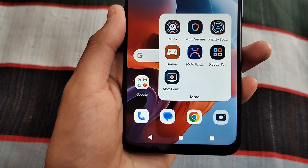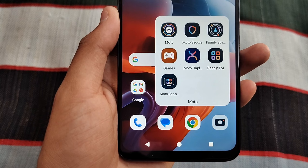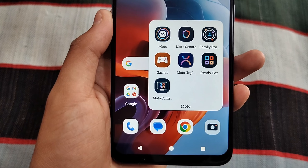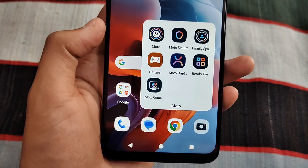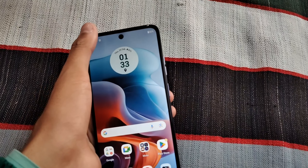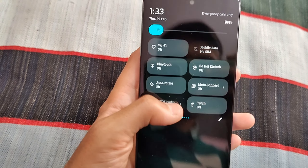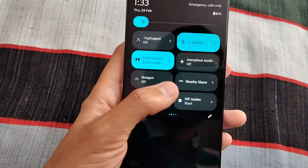There is a Moto Connect app with many useful features. You can also do screen mirroring and casting to a laptop or TV from within the app. You can also set a Crystal AI voice in the settings.